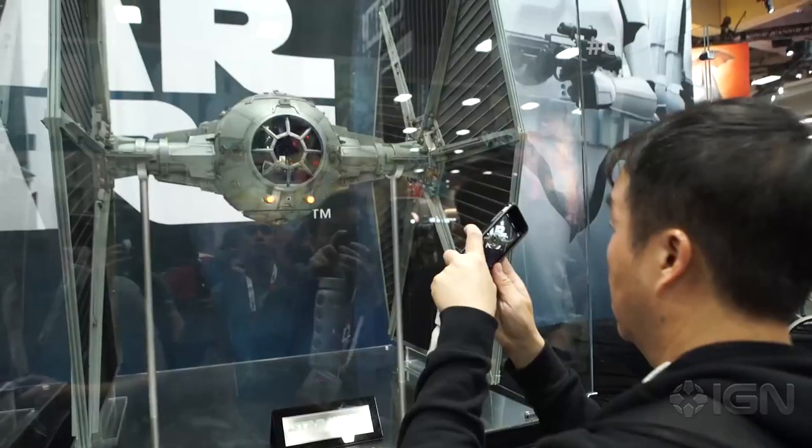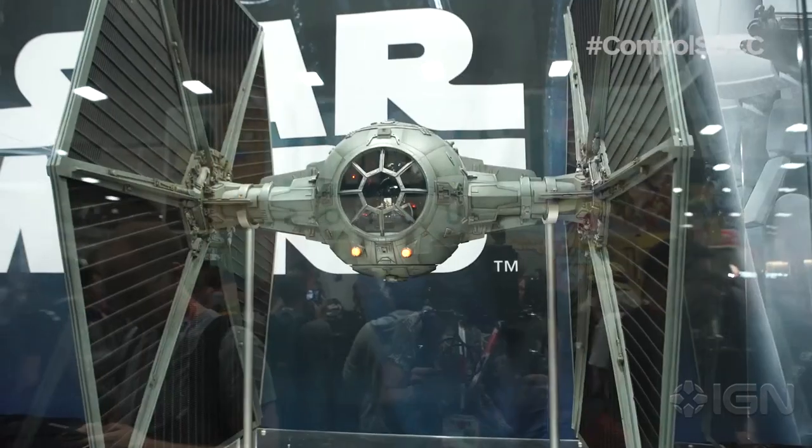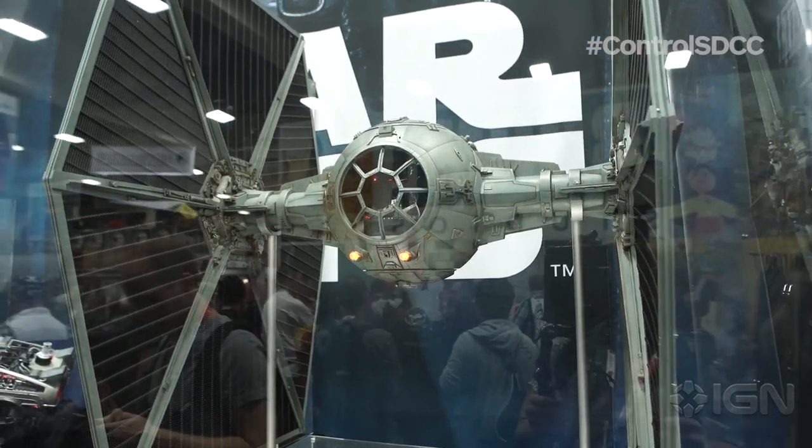So the first up is the Sideshow Hot Toys stuff, which is ridiculous anyway. These are the super high-end collectibles. They do loads of stuff — there's comic book stuff — and they showed off some new Star Wars ones. Two in particular caught my eye, maybe three actually. One was a sixth-scale TIE Fighter, which is ridiculous. I don't know how much that's going to be, but I'm just terrified. I'm sure it's a lot.